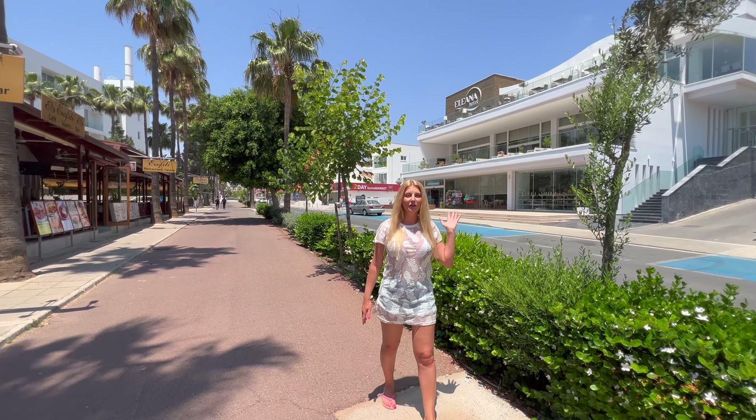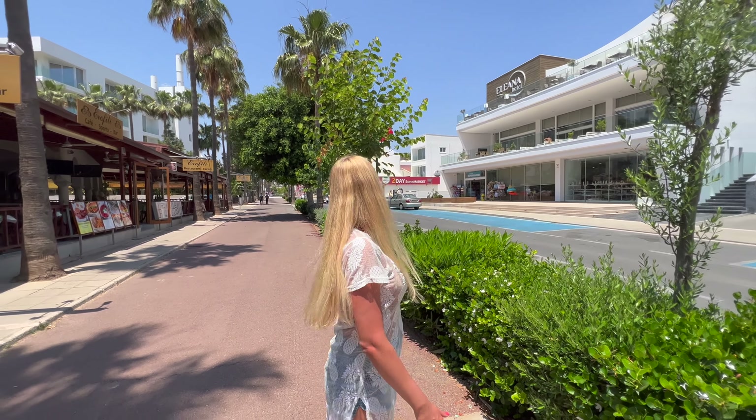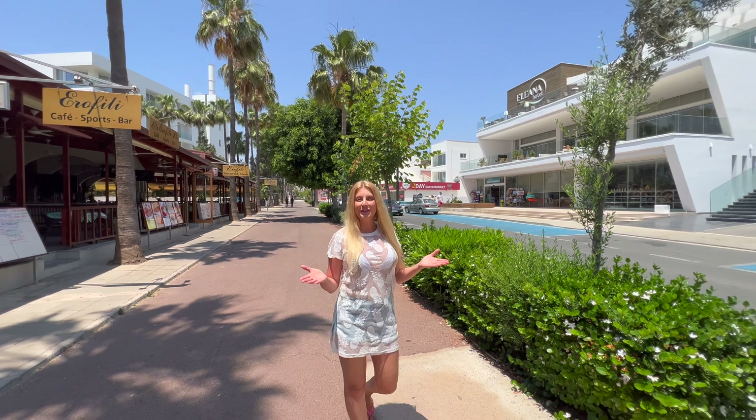Elena Hotel is on this beautiful street with a lot of palm trees around. I really hope you enjoyed this video — if you did, give it a thumbs up, don't forget to subscribe, and turn on notifications!